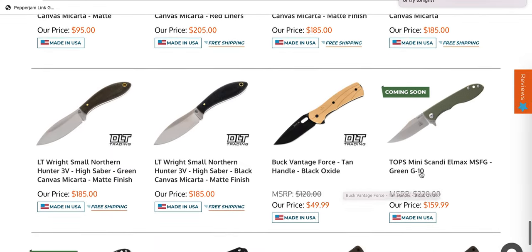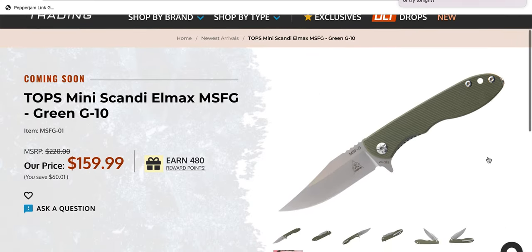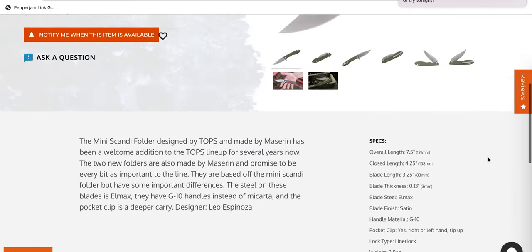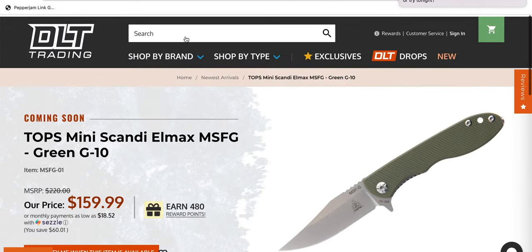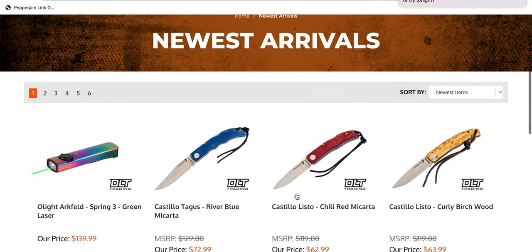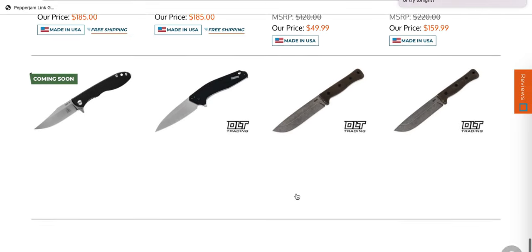Still some LT Ride stuff hanging around. Topps Mini Scandi LMAX MSFG Green G10 — that doesn't look like a bad knife at all. Not a bad price either. USA made? Really? People ask me all the time about my opinion on Topps knives, and again I'm not super familiar. But Scandi grind, USA made, 160 bucks, and LMAX — certainly doesn't seem like a bad price, at least on paper.